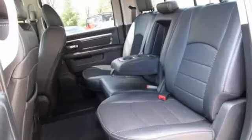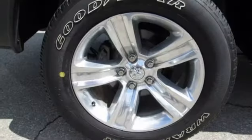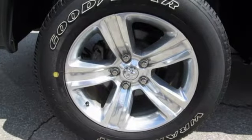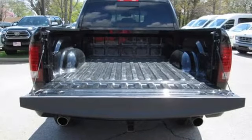You'll look forward to every drive with features like these: V8 engine, 4-wheel drive, automatic transmission, pearl coat paint, streaming audio, and remote engine start.